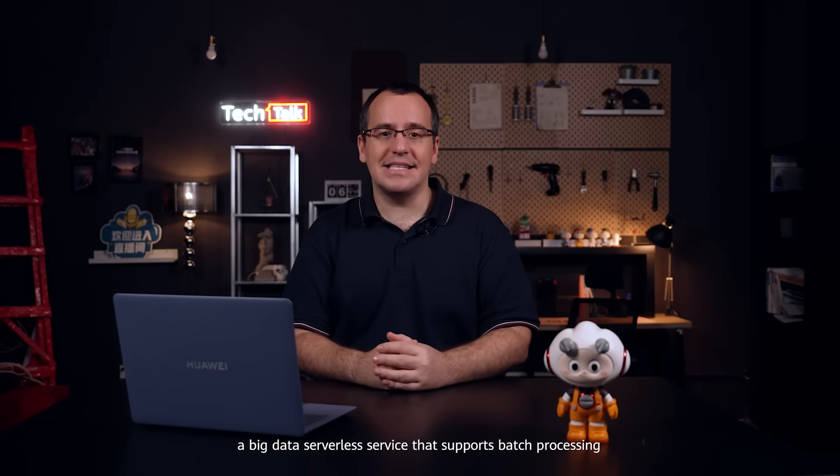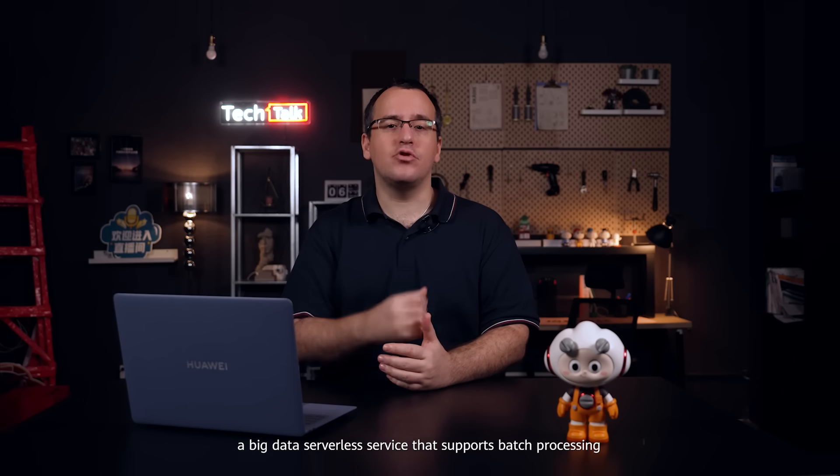Hello everyone, I'm David Sánchez-Plaza from Huawei Cloud. Welcome to Tech Talk. Today, I'm honored to introduce Huawei Cloud Data Lake Insight, or DLI, as a big data serverless service that supports batch processing, stream processing, and interactive analytics.